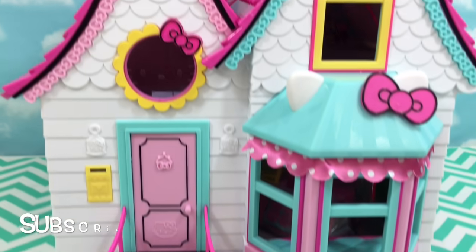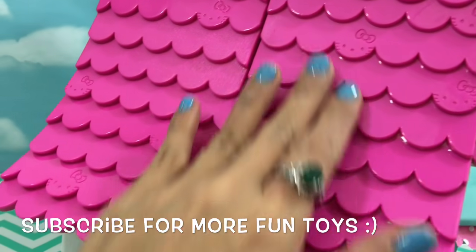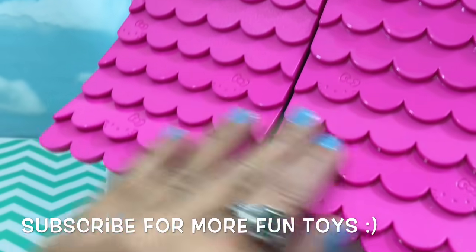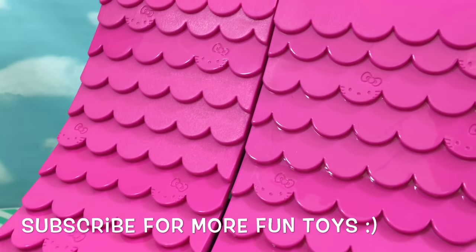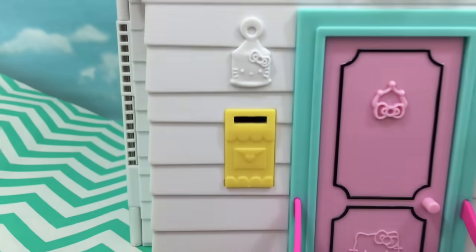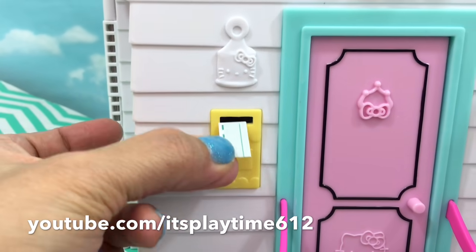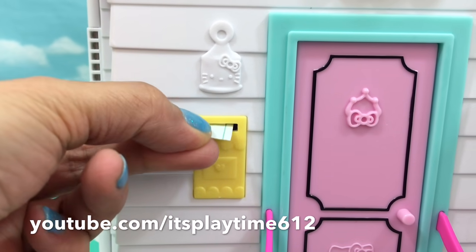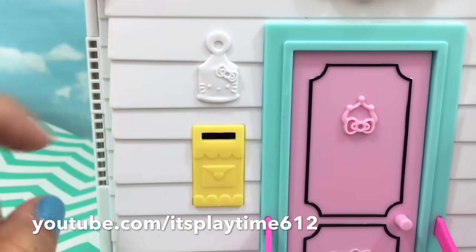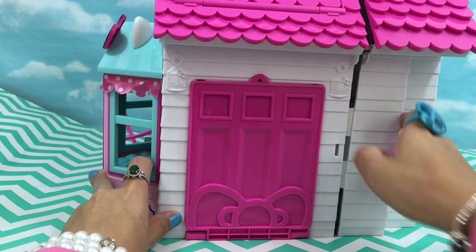Look how beautiful it is — all the details are very pretty. The roof has the Halukiri logo on it, beautiful pink color on the door, looks very pretty. Look at the mailbox! I have a little paper here — let's see if it works. Let's pretend this is mail. It worked, cool! All right, let's get inside. Here's the lock — there you go.